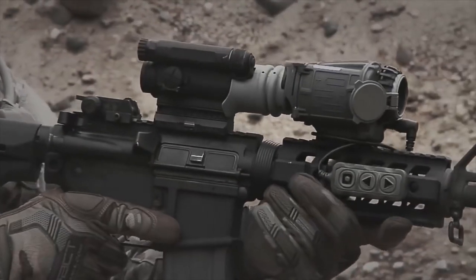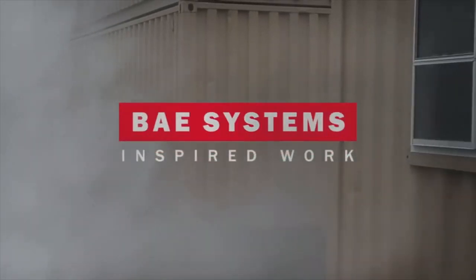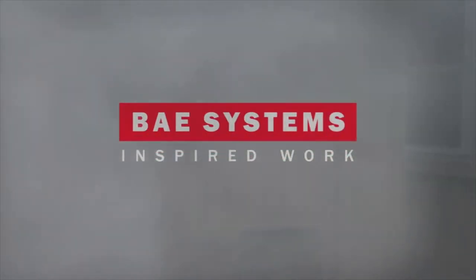With Rapid Target Acquisition technology, soldiers can quickly maneuver, acquire targets, and ultimately become more lethal. BAE Systems — providing the next generation of thermal weapon sights and precision targeting solutions with ENVG-3 FWSI.